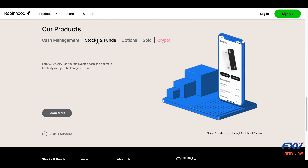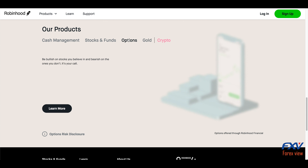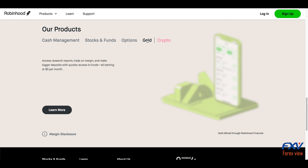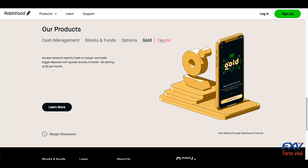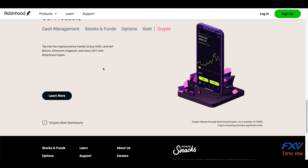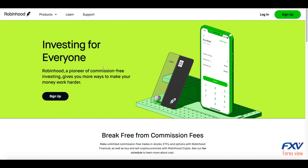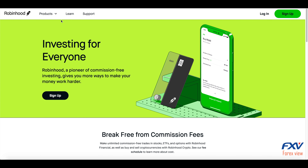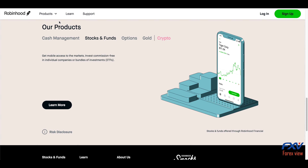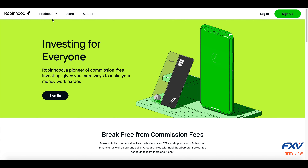Account minimum — well, Robinhood doesn't have one, which means investors can get started right away. Of course, in order to invest you will need enough to purchase the investments you have your eye on. Like other brokers, Robinhood requires a $2,000 minimum portfolio balance to open a margin account. This is a Financial Industry Regulatory Authority regulation.